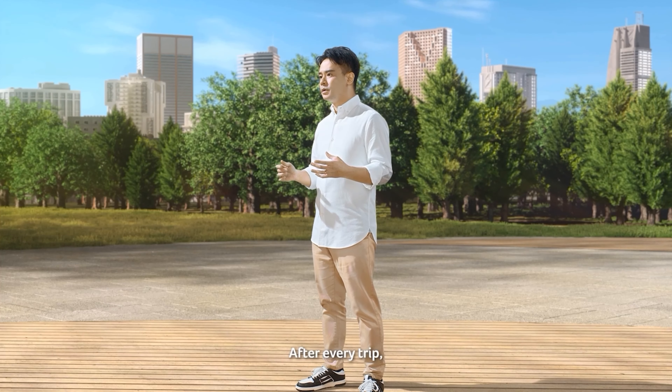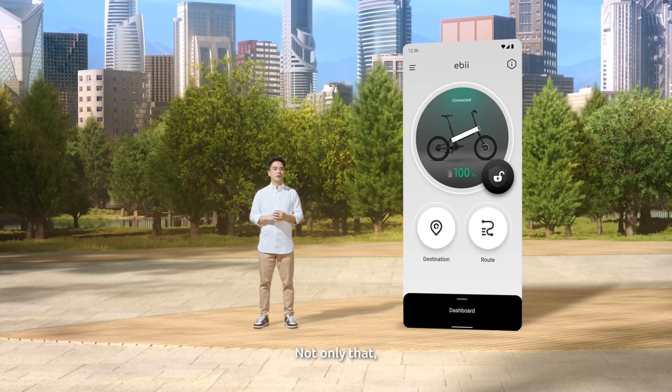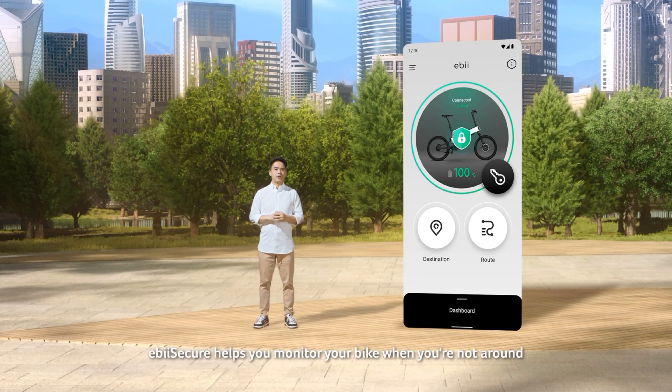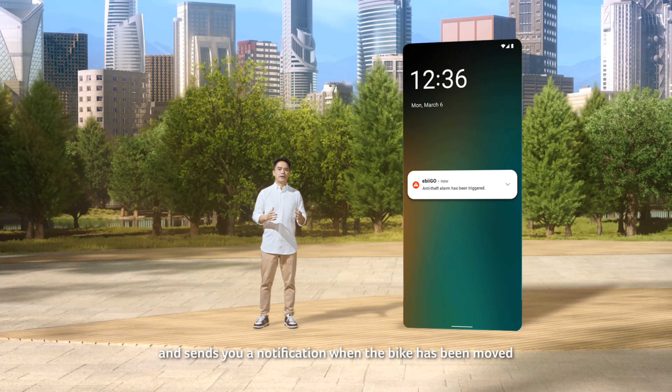After every trip, our algorithm analyzes ride data to refine your experience over time. Not only that, Eevee Secure helps you monitor your bike when you are not around, and sends you a notification when the bike has been moved.